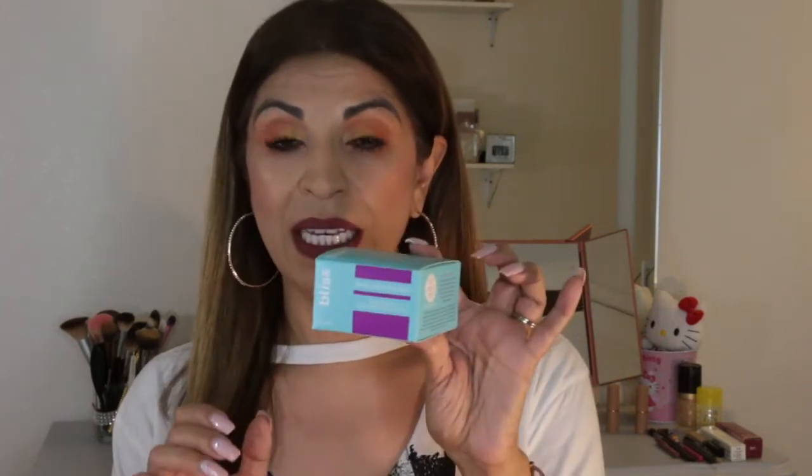I actually went into Ulta because they sent me a 20% off coupon and I was out of these Bliss bump attendants. So if you get ingrown hairs from shaving or waxing, this helps with exfoliating your skin so those hairs can come out. I was out of this, went to go buy it, and came out with all of this.